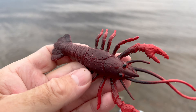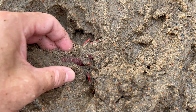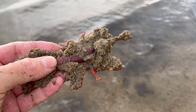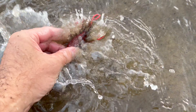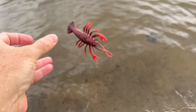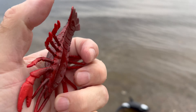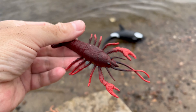Lobster! Lobsters are experts at staying hidden. They use their vibrant colors along with their ability to change colors in seconds to blend in with their surroundings. This clever camouflage helps them avoid predators and stay safe.